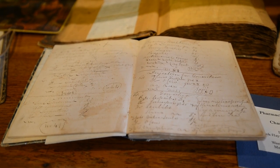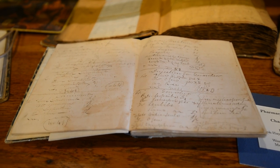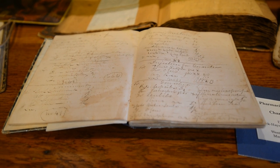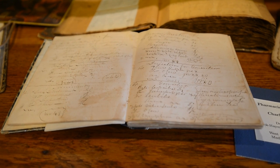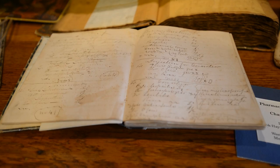This is a pharmacist's recipe book, or formulary, that they would have used to compound their own products for sale. Some of them were medicines and some of them were used for household purposes. This dates from 1860 from Charlestown, Virginia, before we became a state.